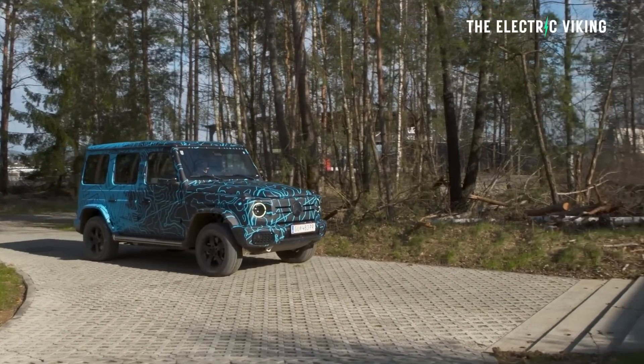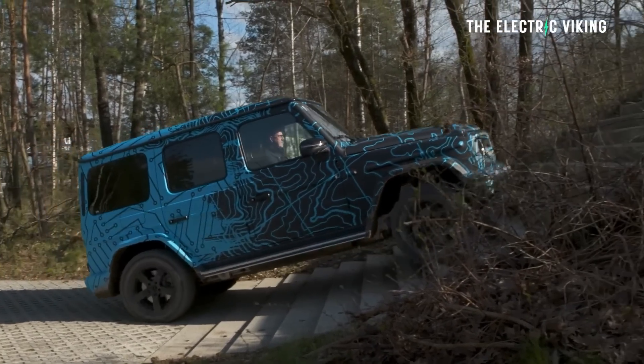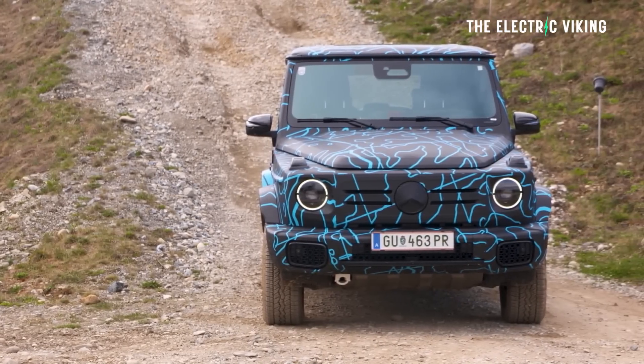The EQG is a brick — it's so un-aerodynamic. It's less aerodynamic than even a Ford F-150, maybe not, but pretty close. So it's really a terrible shape for an electric car being such a block-like shape.